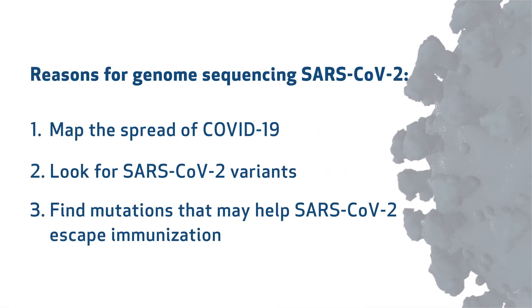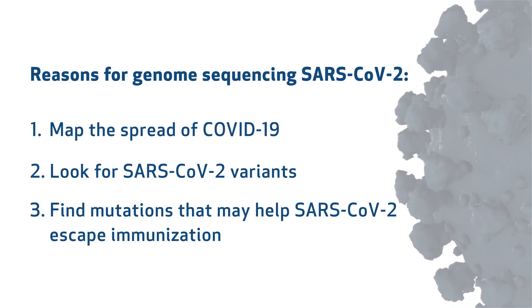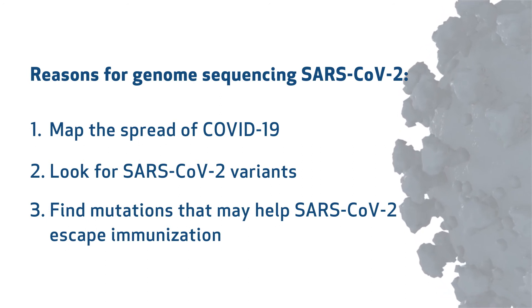A third reason that we do genome mapping on SARS-CoV-2 is to look for these little polymorphisms — these mutations that may result in the ability of the virus to escape from immunization. We want to fully understand if there are variants that may escape immunization or otherwise have special features that we really don't want a virus to have.